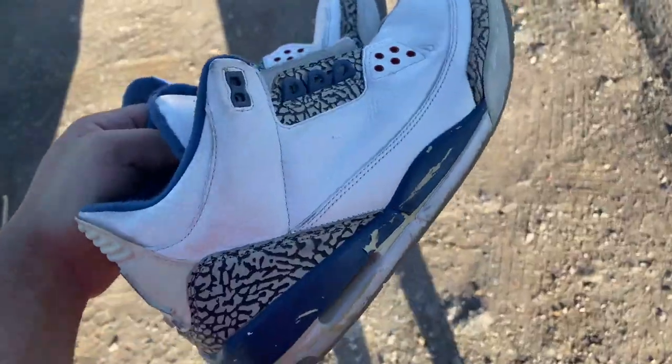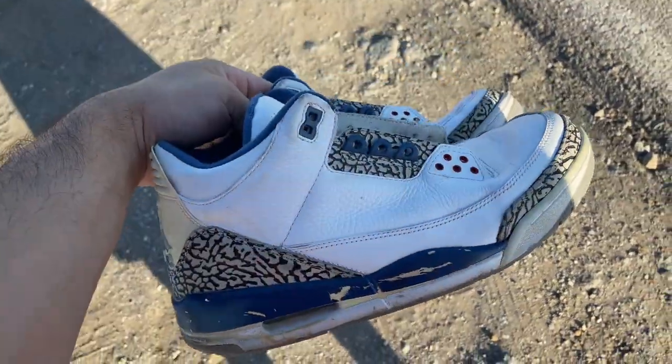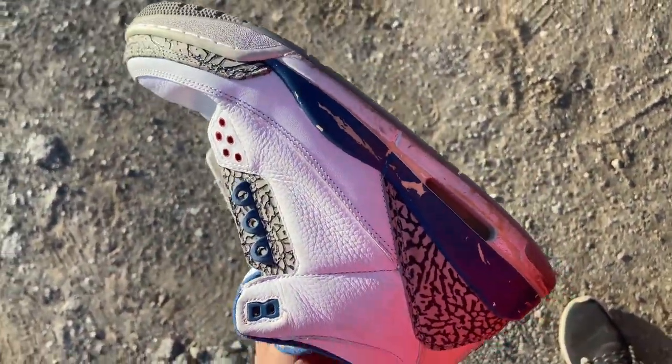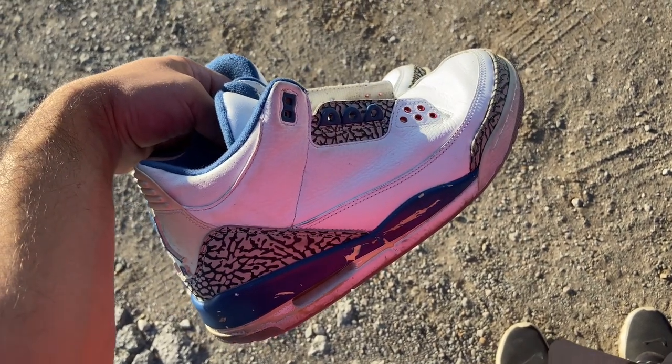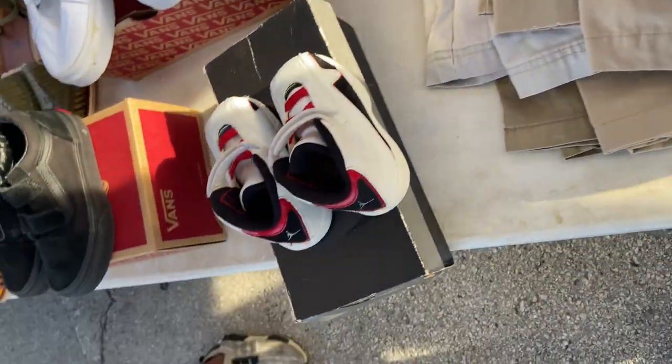I was just walking by and somebody was like, 'What are you looking for?' They were like, 'Jordans.' I was like, yeah, if you got them, and then he pulled these out of his car. Not too bad, I guess. Unfortunately they are the older ones and as you can see the midsoles are cracking, but I'm pretty sure somebody will take them to restore them. Baby shoes were $15, so I'll probably take them.